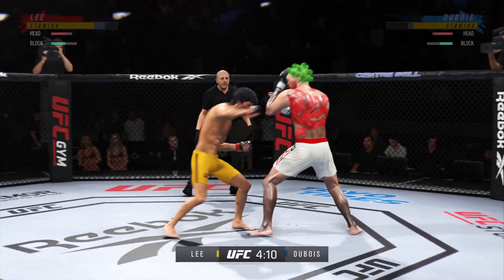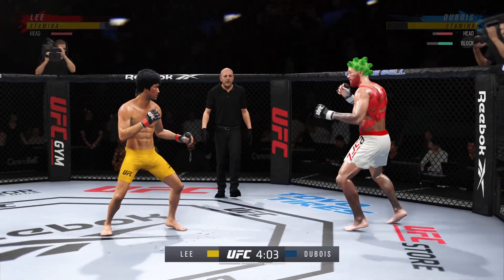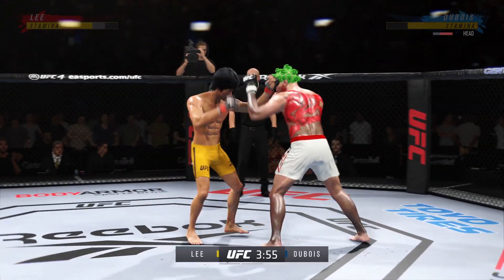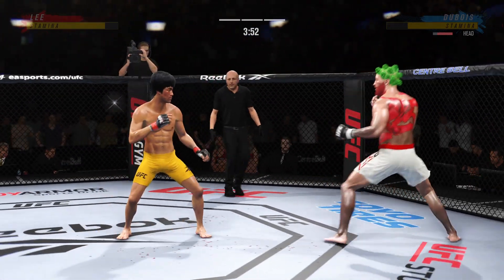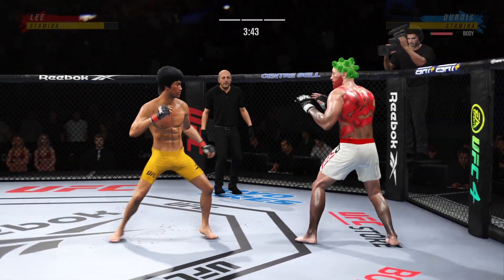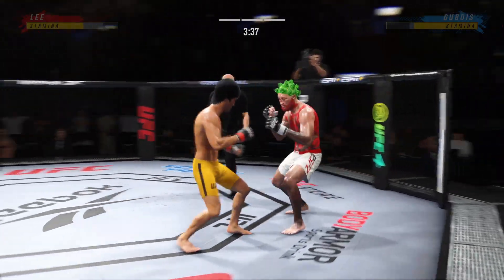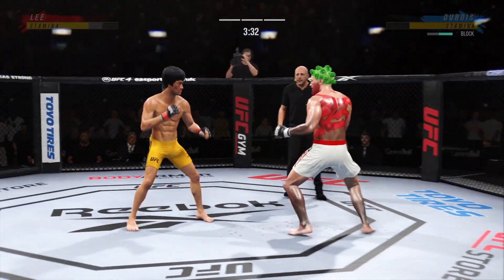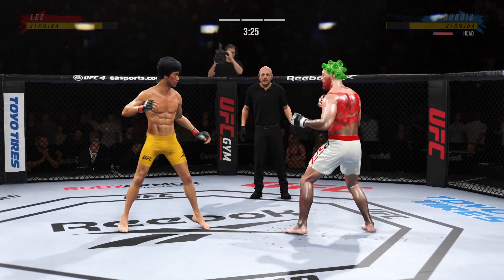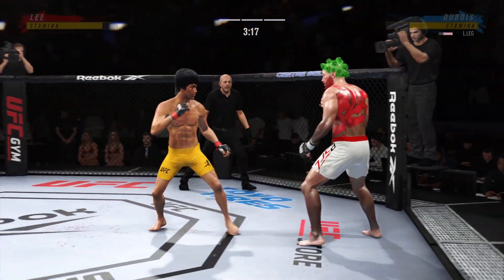Nice shot. Big punch lands. He engages in a single collar tie. He got the turtle in that kick. Nice defense there — huge block. An obvious limp there, his leg hurting for certain.